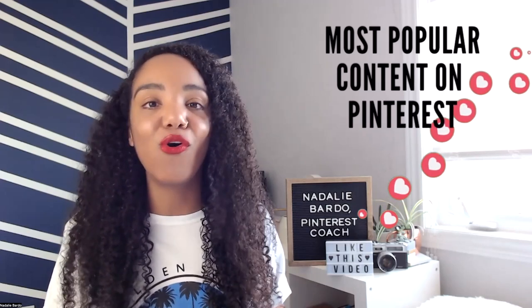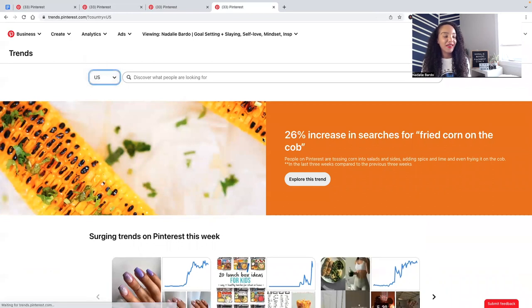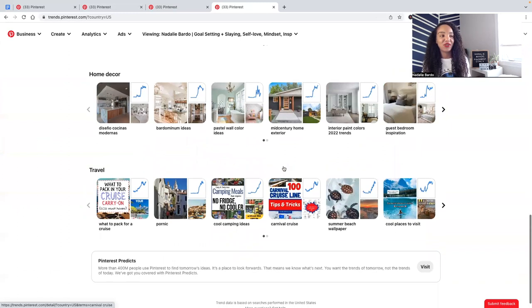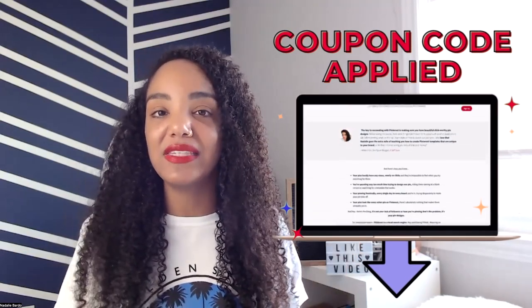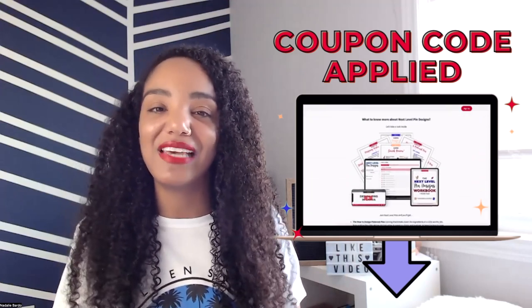The sixth type of content is what's trending or seasonal — the most popular type on Pinterest because people come looking for trends for summer, spring, winter, fall, or upcoming holidays. Go to Analytics then Trends to see exactly what's trending, choose your audience, and figure out what's spiking so you can hop on those trends. There are so many pin styles you can create, so check out my course Next Level Pin Designs if you need help designing multiple styles of pins — the link is below with a special coupon code.